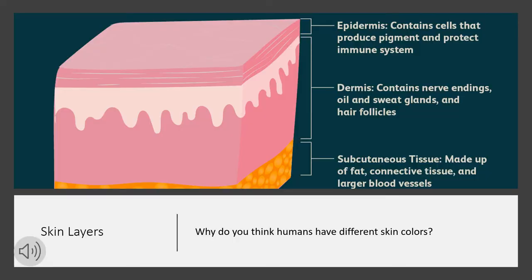Chromatophores, iridophores, and leucophores are all located within the dermal layer. A question for everyone is: why do you think humans have different skin colors? Take a couple seconds to think about that.